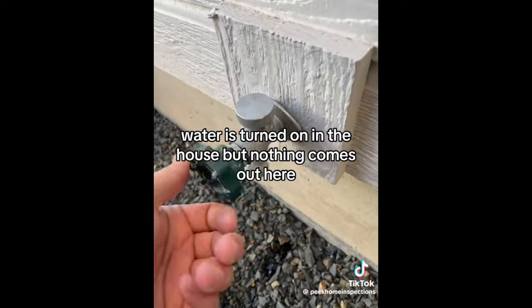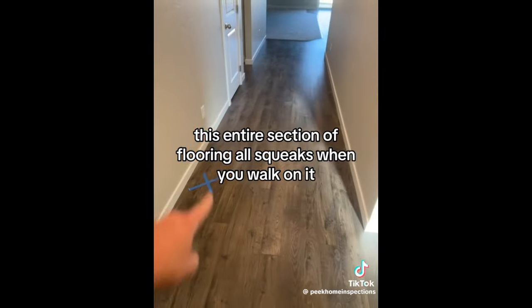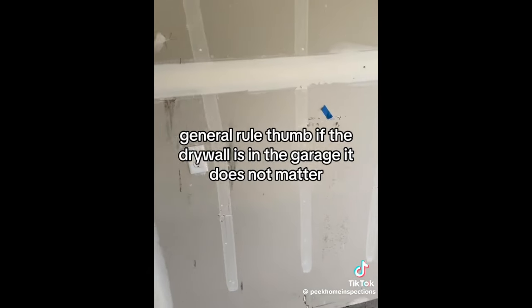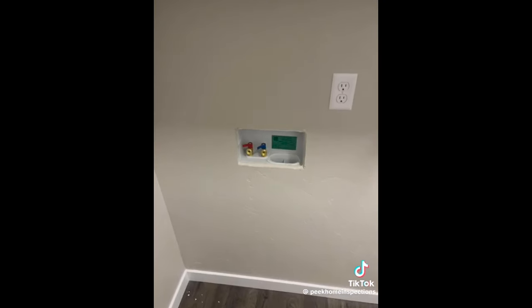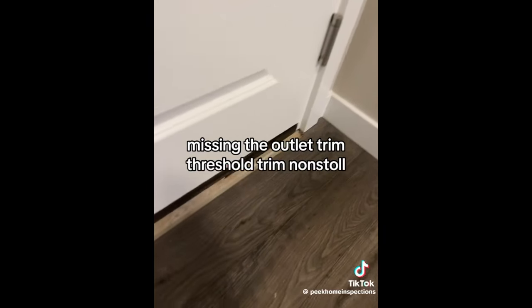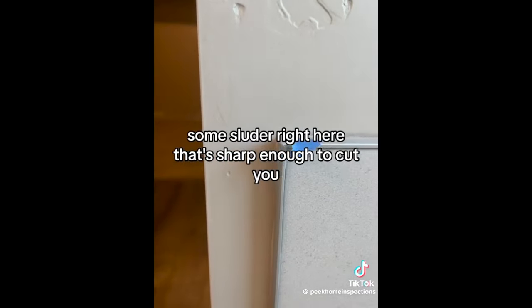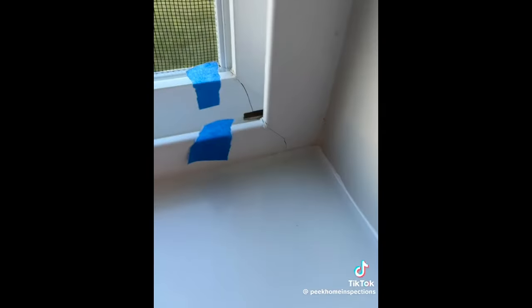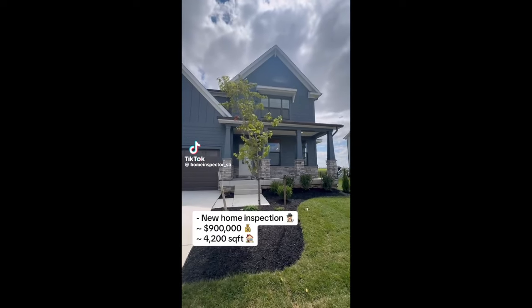Water is turned on in the house but nothing comes out at one fixture, though there is water elsewhere. This entire section of flooring squeaks when you walk on it. Drywall in the garage is missing. Missing outlet trim, threshold trim not installed. In the bathroom: a scratch on the towel bar, sharp Schluter edging, dents and dings around the tub, missing caulking, and tiny cracks in the window frame. When clients ask if they should get their new build inspected, send them this video.